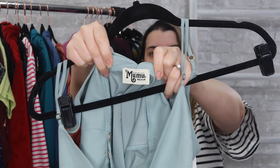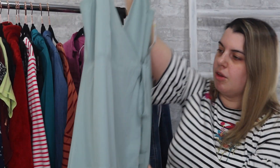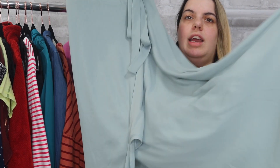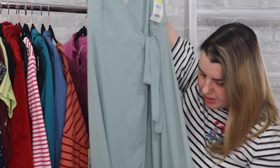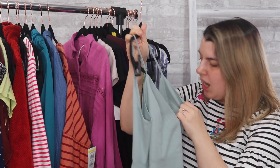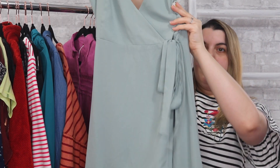These are some last-chance pieces. I grabbed a bunch of Show Me Your Mumu dresses. This one is a wrap-style dress — also a high-low, more of a maxi in the back but shorter in the front. Size medium.